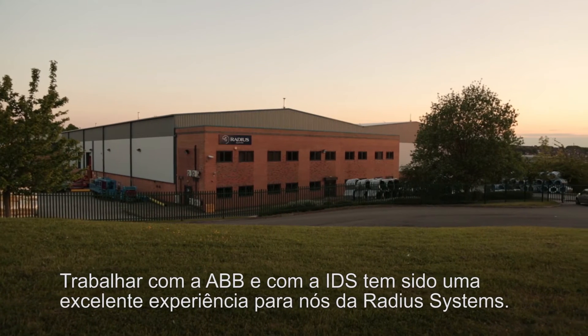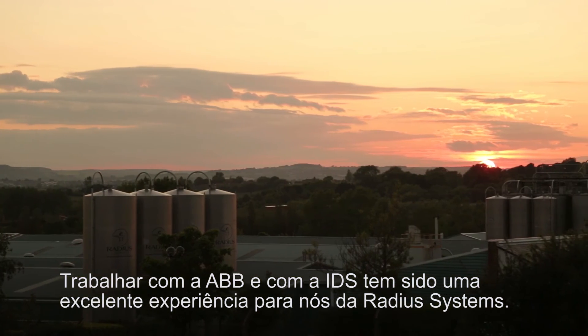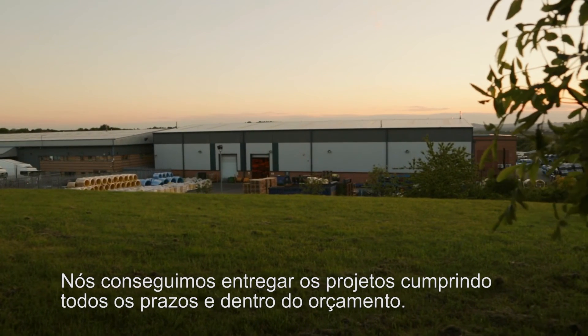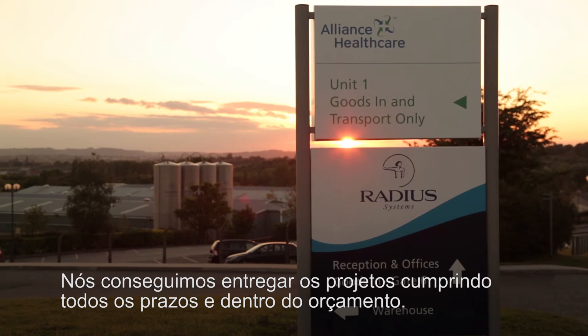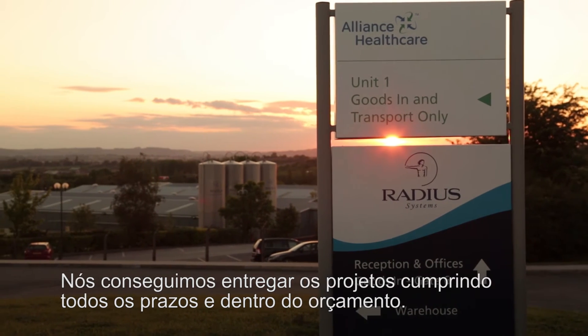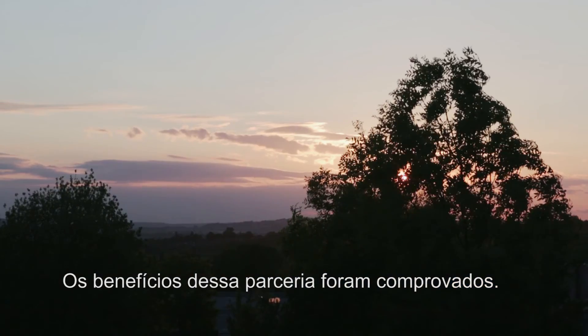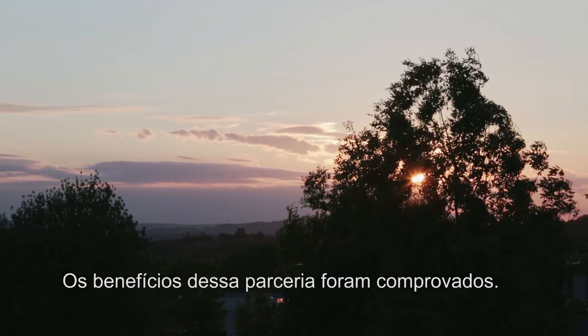Working alongside ABB and IDS has been a good experience for us at Radius. We have managed to deliver projects on time, in full, and on budget, and with verification that the perceived benefits have been witnessed.